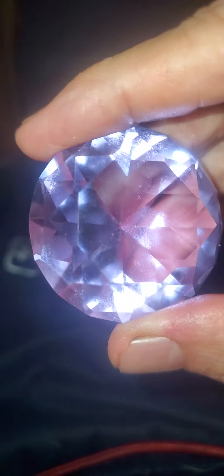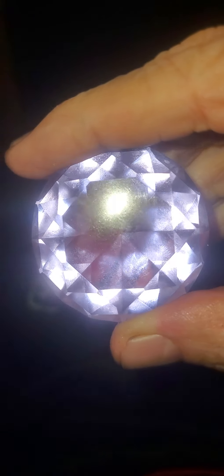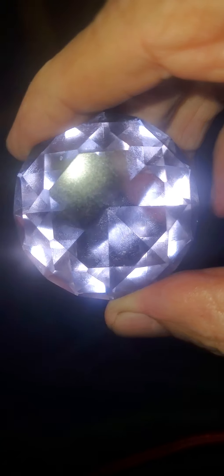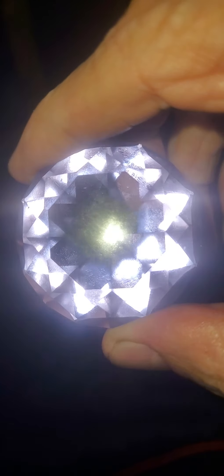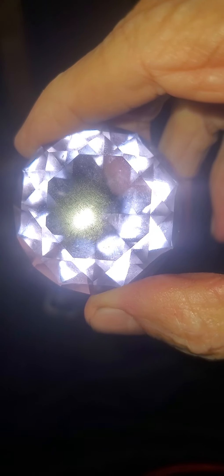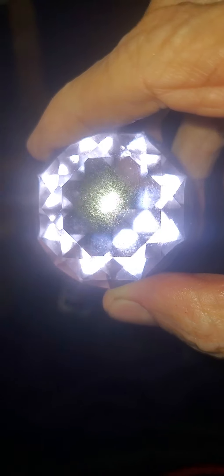Diamonds also have a percentage of carbon-14, the radioactive isotope of carbon. That's what makes them so bright. Because what you're seeing there is not just the light from my camera, but the extra neutron in carbon-14 gives off the mass of an electron at light speed. It's a fissioning of a neutron, which becomes a proton.